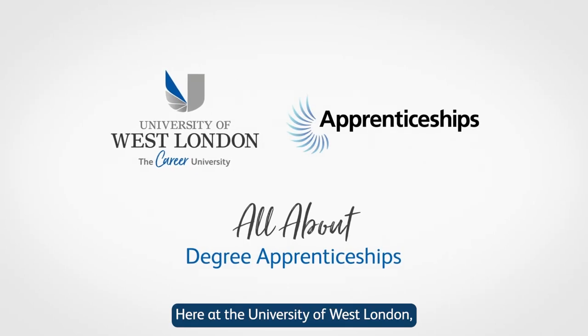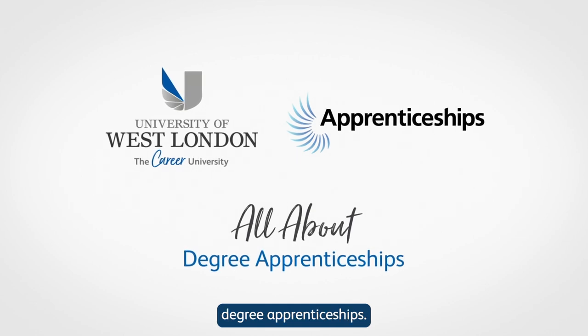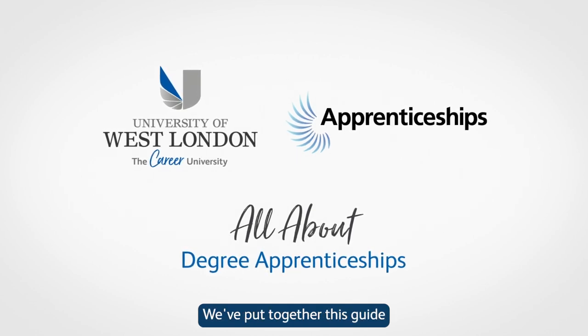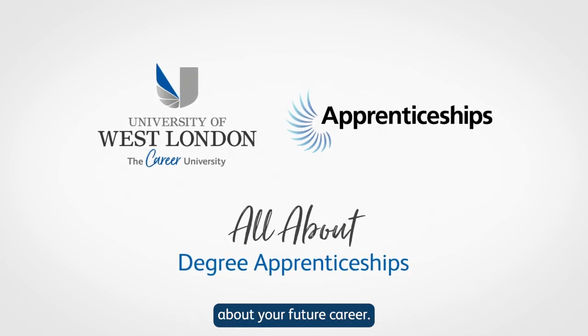Here at the University of West London, we want to help answer any questions you may have about degree apprenticeships. We've put together this guide to degree apprenticeships to help you make an informed decision about your future career.